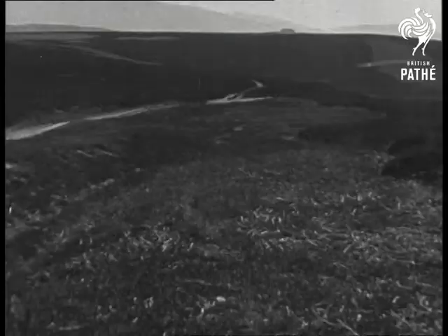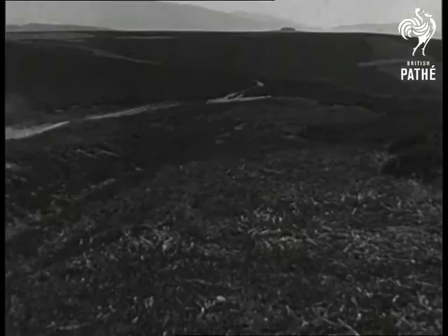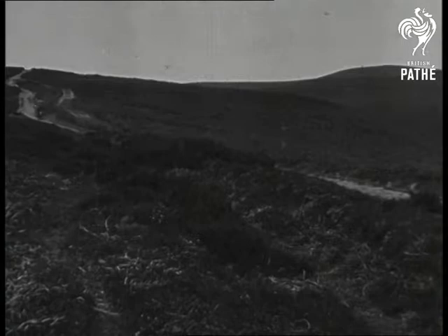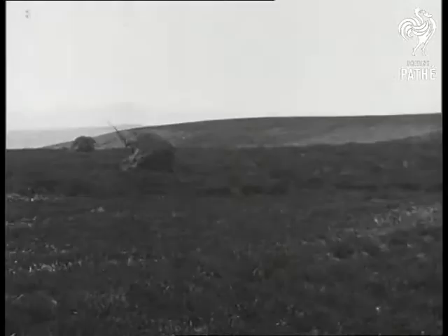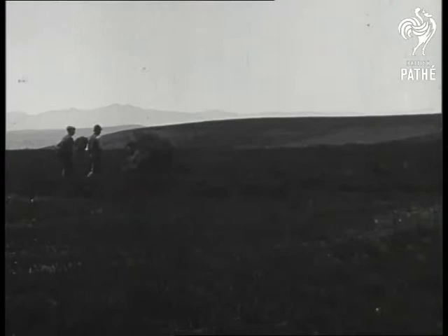So one warm May morning, we climbed as far as we could on a motorcycle. But when that was no longer possible, we had to take to our feet and wade through the heather. A shooting butt gave us a place from which, through field glasses, we could see the landscape.